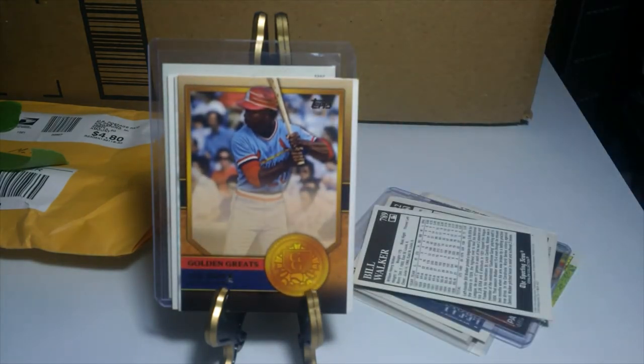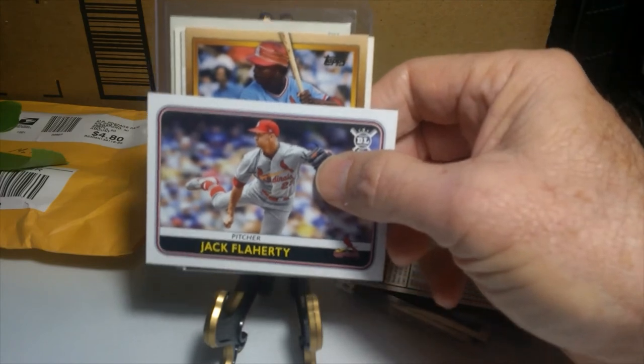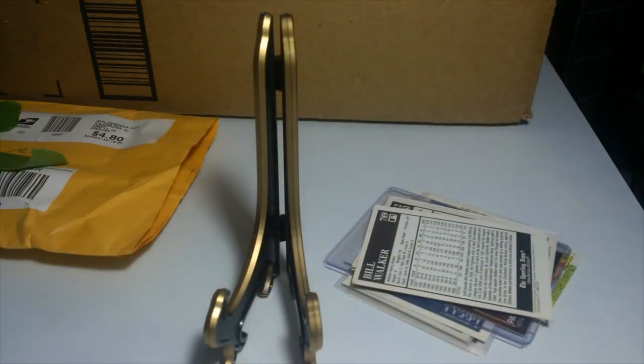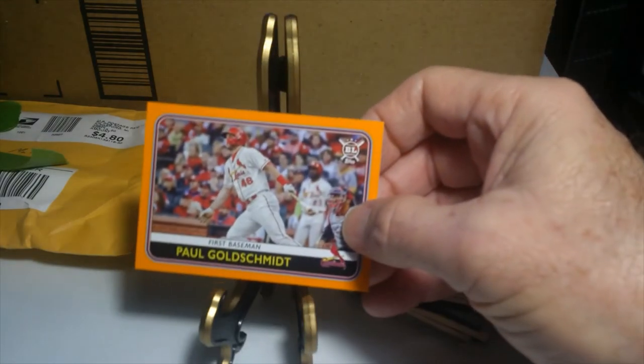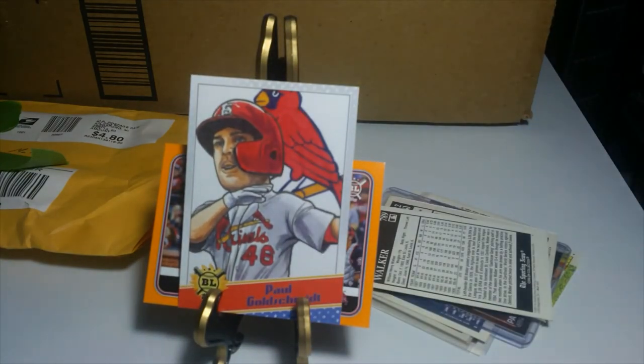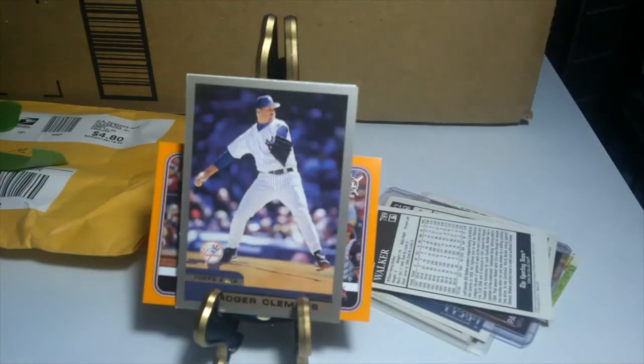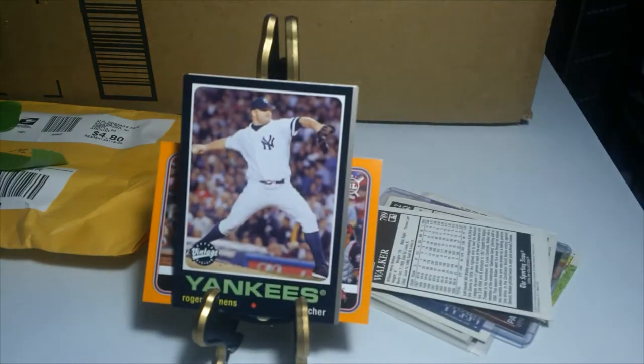And a Jack Flaherty pitcher — that's a nice picture of him pitching for the Cardinals. Then here's a Goldschmidt, a nice picture there, another Goldschmidt, and then this here is one of the ice cream cup cards — Quality Meats cup cards — of Roger Clemens. Then the Topps Gold Roger Clemens, and the 2020 Roger Clemens league leader card.